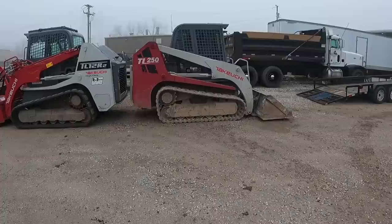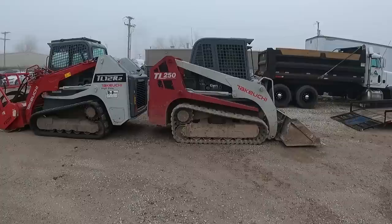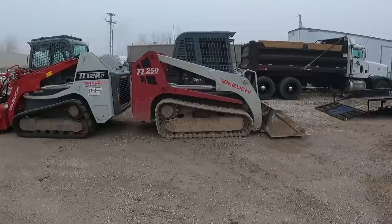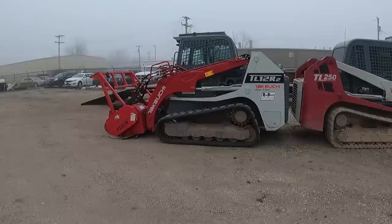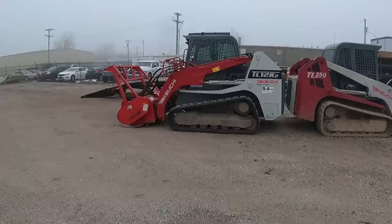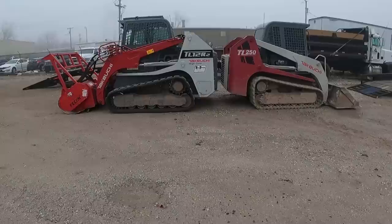Some quick specs: the TL250 was the first model where Takeuchi went to a Kubota engine instead of a Yanmar engine in the loaders. My excavator still has the Yanmar. It went from a 150 to a 250 — I think around 2009 or 2010. It's got a 100-horse Kubota engine and weighs right at 12,000 to 12,200 pounds. The TL12 still has that same Kubota engine but upped to 114 horsepower and weighs closer to 13,000 pounds. The V2 series vertical lift with the 401 bucket is closer to 14,000 pounds with the additional weight of the arms.